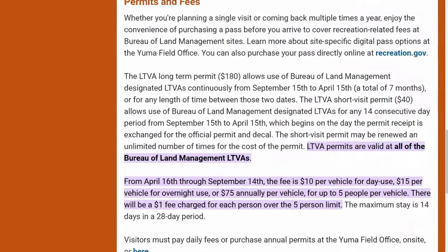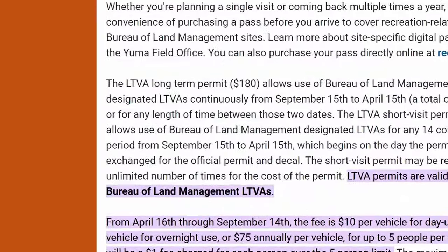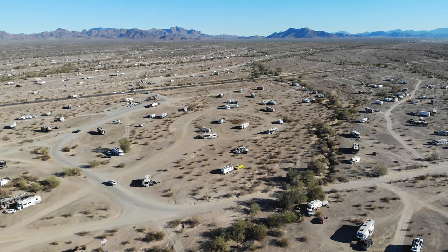You can either pay $40 for two weeks or $180 for the entire season. It got a little bit busy around the show time, but it was also ultra convenient since we could walk to the show from our site.